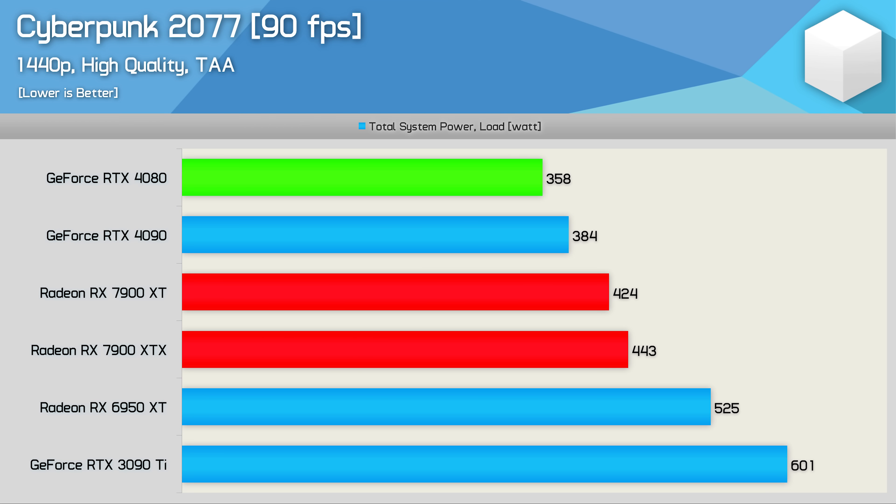With the frame rate locked at 90 FPS in Cyberpunk 2077, the 7900 XT drops total system consumption by 4% when compared to the XTX model. So there is some power saving to be had with fewer active cores and one less MCD, even at the same performance target.